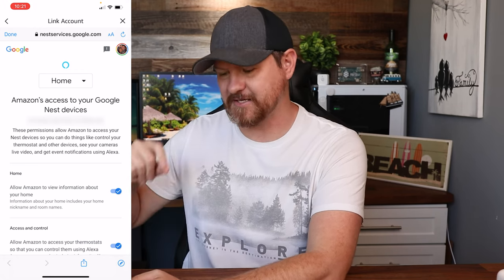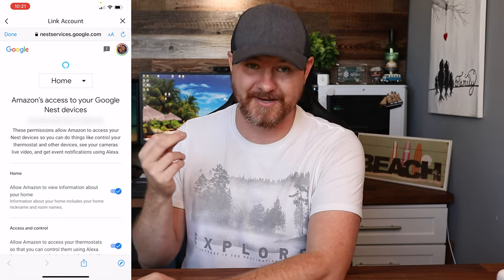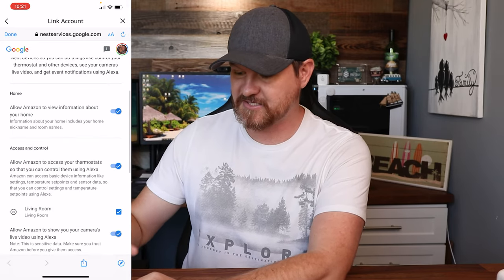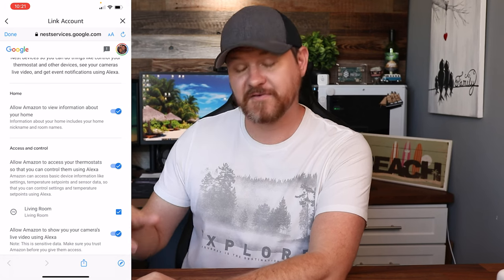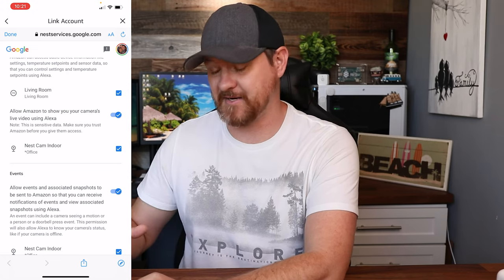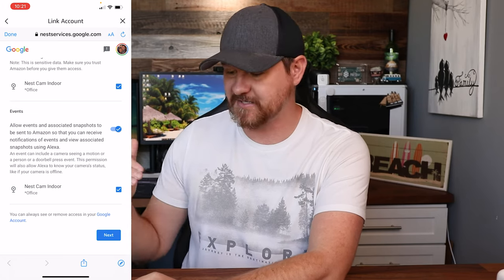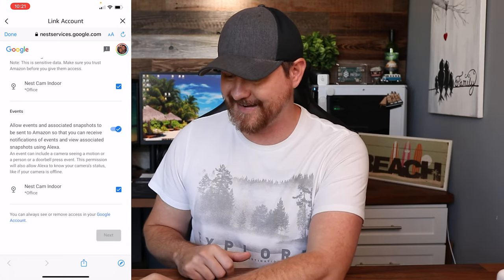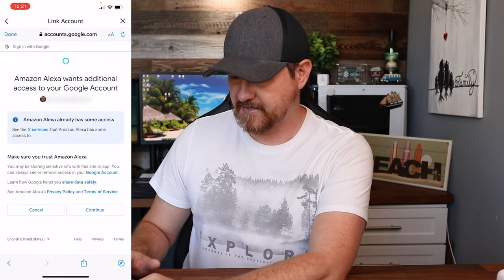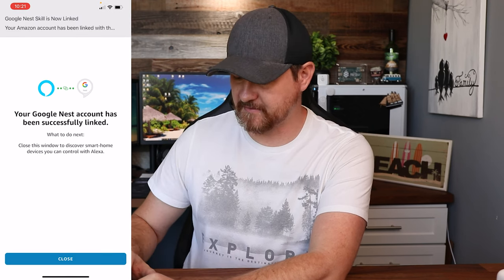It didn't ask for my credentials this time because it's already linked. You are gonna notice something different — you're going to be asked for your Google credentials, so you're gonna go ahead and put those in. Once you get those in, you're gonna see this window, which is gonna ask you if you want to give control to Amazon Alexa using your Google environment. I've gone ahead and checked the boxes for everything. Everything typically was grayed out — I checked all the boxes, got everything linked up, so it is now in my device. I'm gonna click next, choose the account that I want to use, and click on continue. And now everything has been linked.